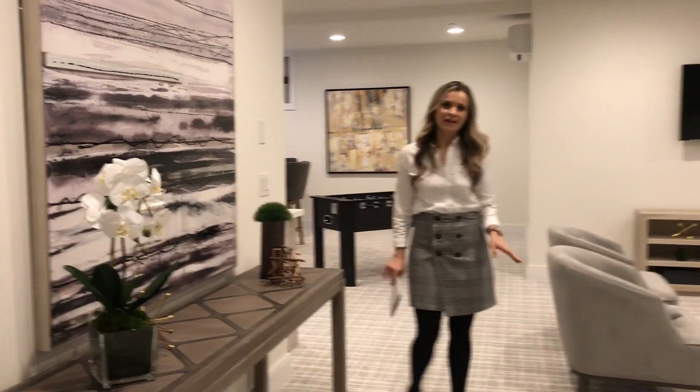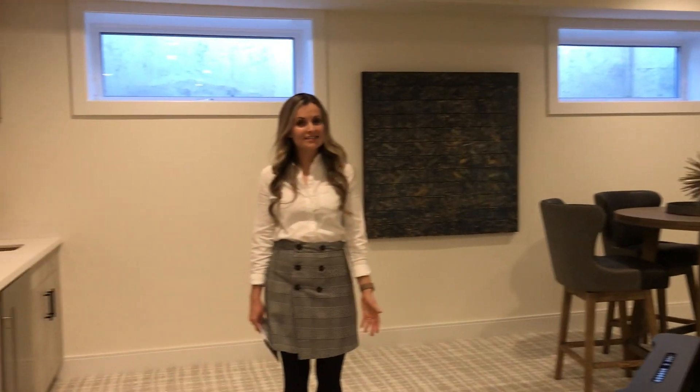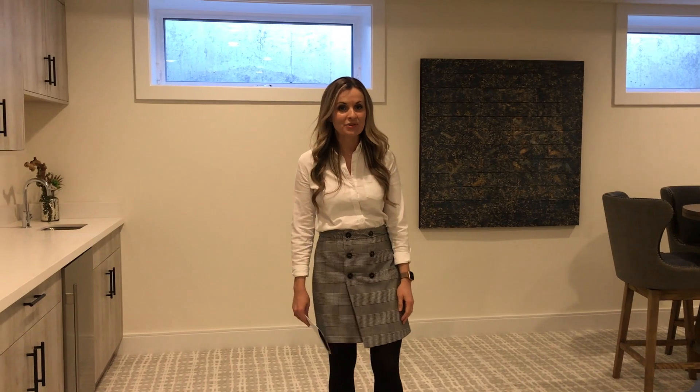Down the stairs you will find a finished basement with a guest suite. Come by Saturday 12 to 3, I'll be happy to answer any of your questions and show you the rest of the house.